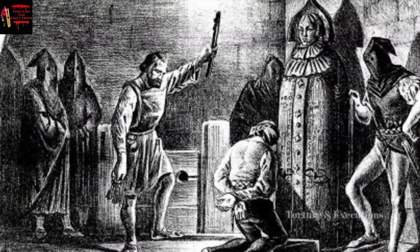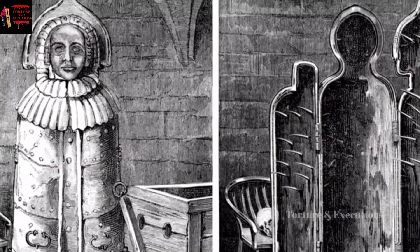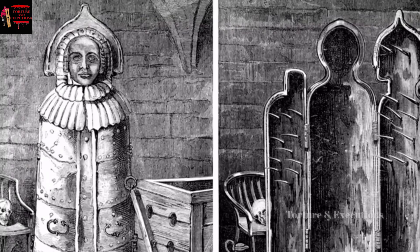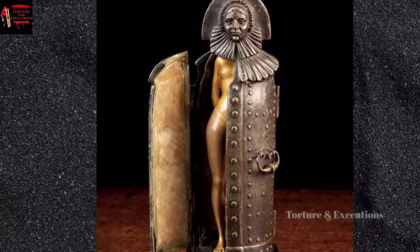One of the most brutal devices reportedly used during medieval times in Europe was called the Iron Maiden. The device consisted of double doors on the front with an upright sarcophagus and spikes on the inner side. The device was so torturous that initially it was considered to be a fictional device with no real existence.